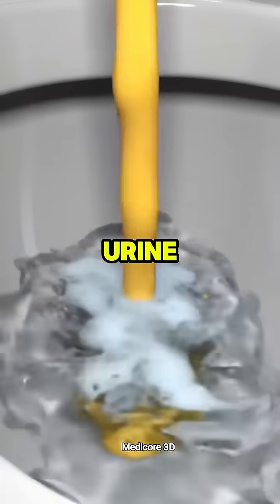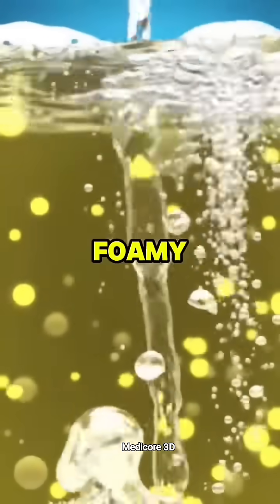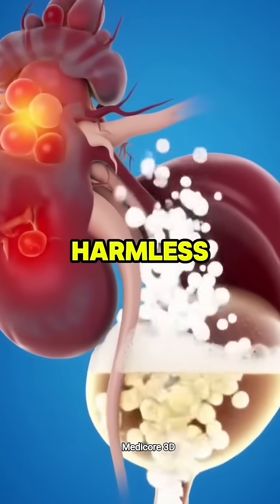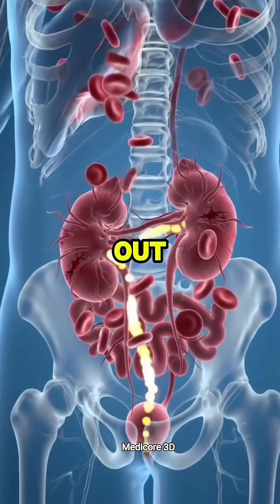It's your urine. Yep, your bathroom trips tell the truth before anything else. You might notice your urine looks foamy or bubbly, even when you didn't eat anything weird. That's not harmless. It means your kidneys are leaking protein — something they should be filtering, not flushing out.